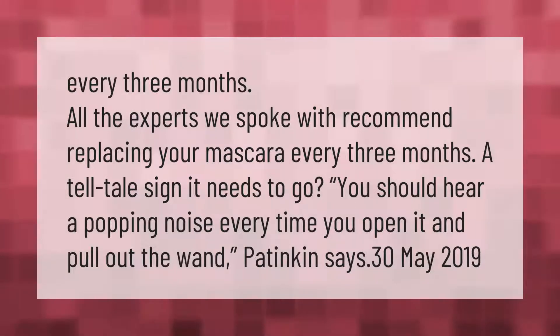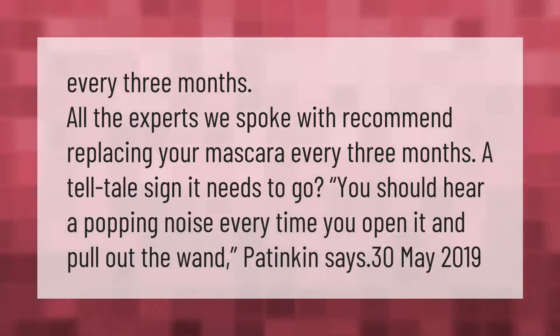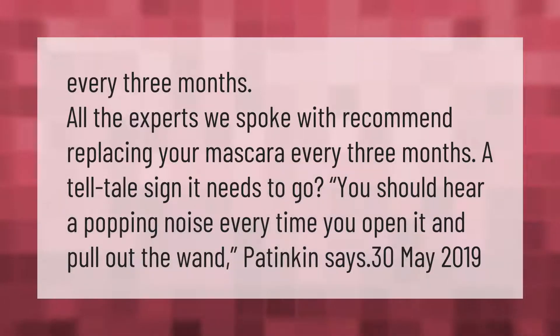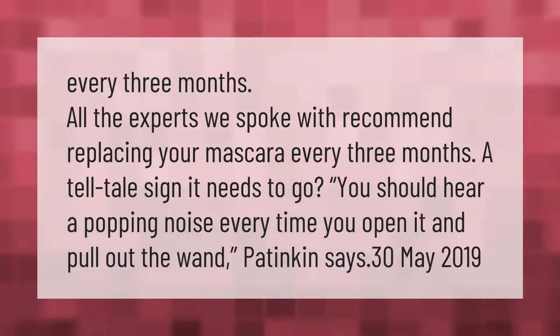Every three months — all the experts we spoke with recommend replacing your mascara every three months. A tell-tale sign it needs to go: you should hear a popping noise every time you open it and pull out the wand.